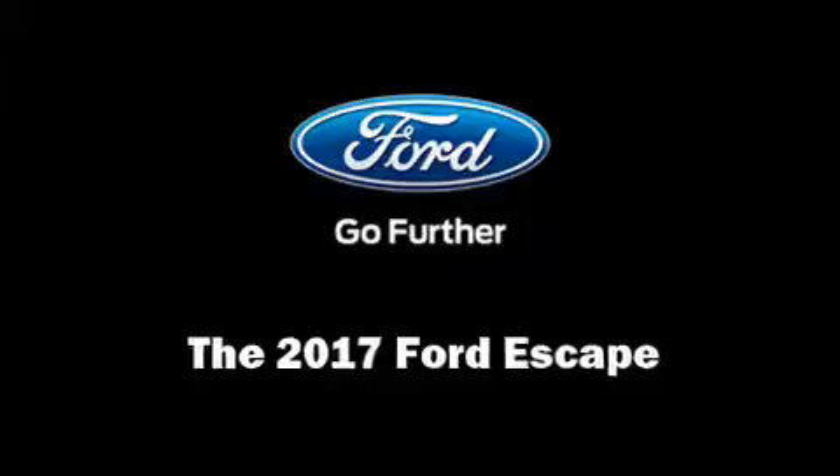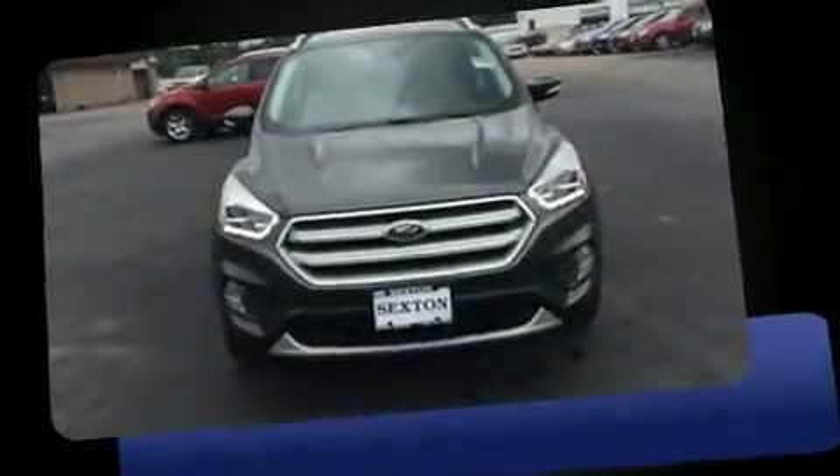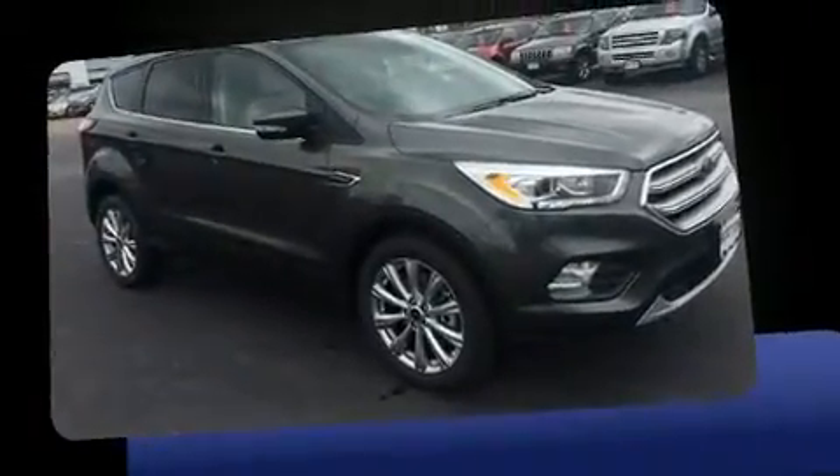Get excited about the 2017 Ford Escape. Smooth gear shifts are achieved thanks to the 2.0-liter four-cylinder engine, providing a spirited yet composed ride and drive.